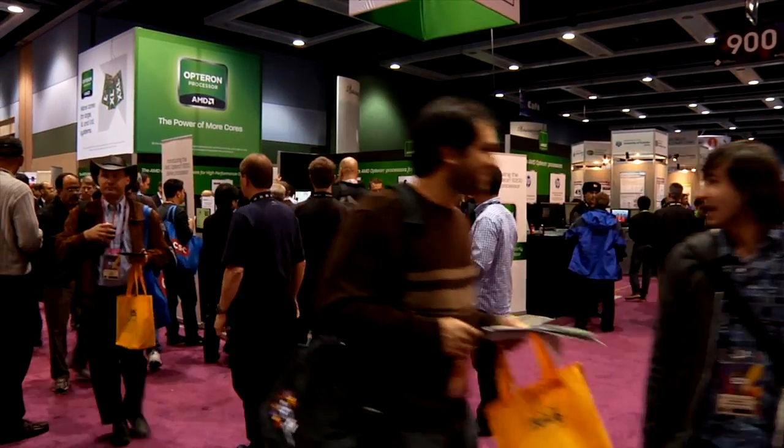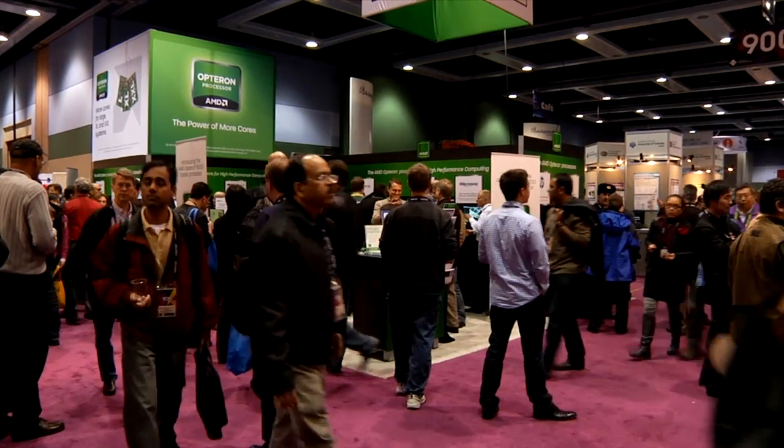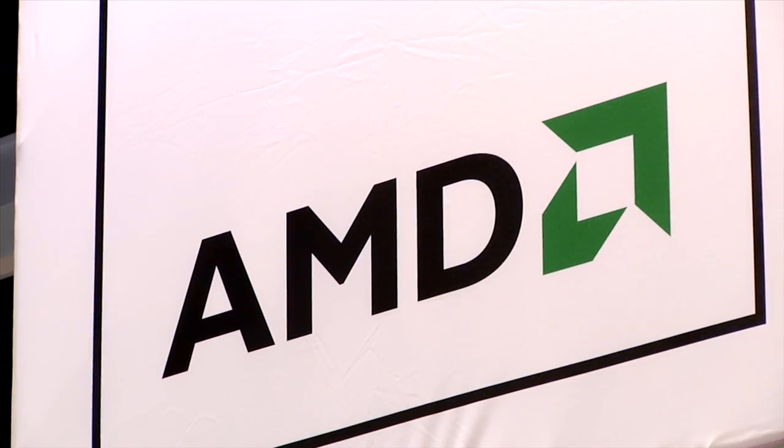The computational scientists that we have at Cray, and also that we meet at customer sites, tend to come from a lot of different backgrounds. It's not that they're all meteorologists or oceanographers. They can come with backgrounds of pure mathematics, physics, or any number of areas.